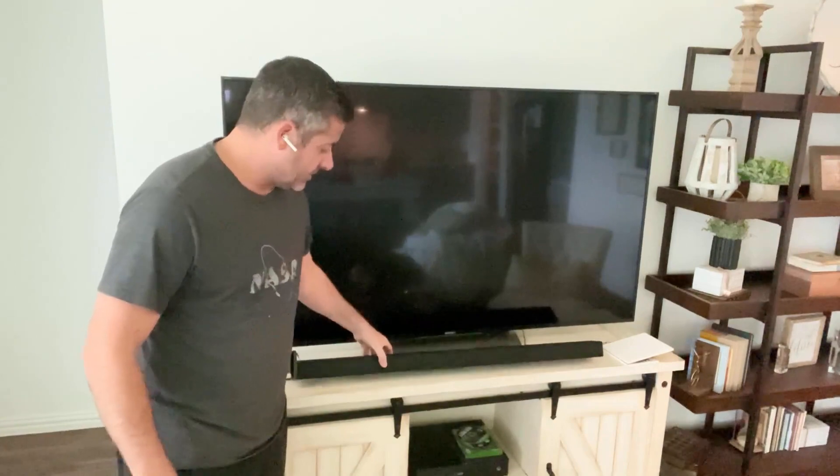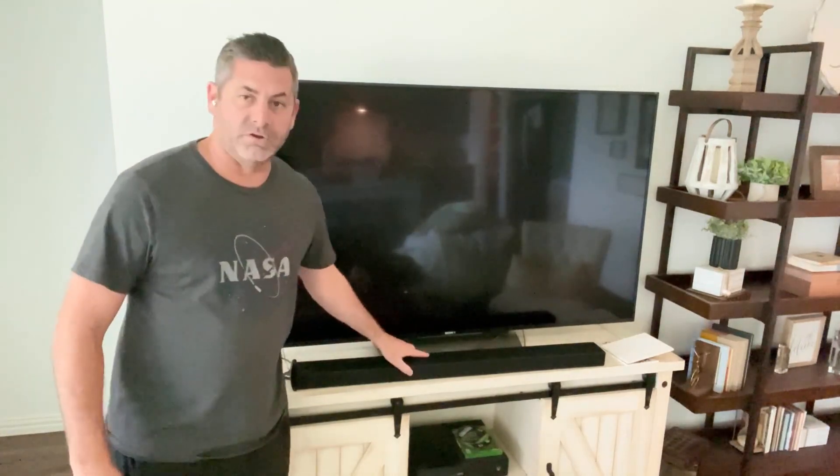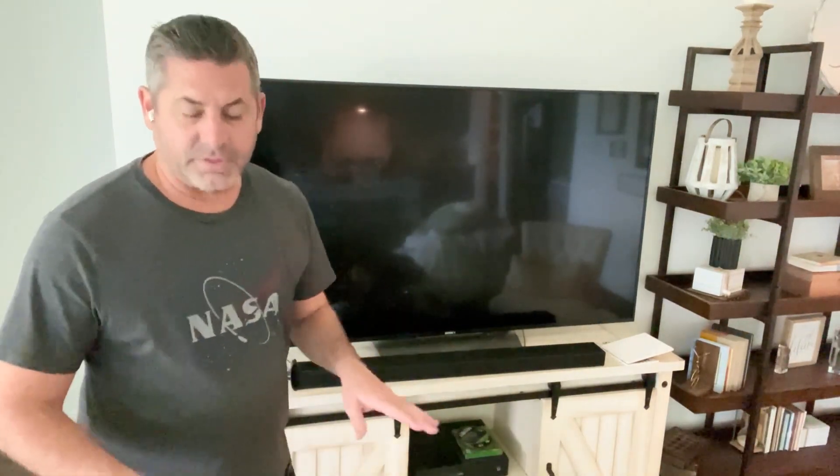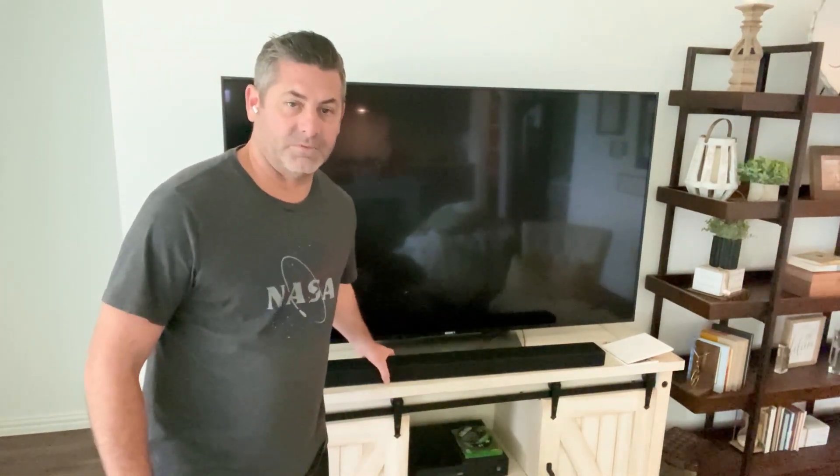Hey friends, Rob here. I wanted to do a quick review on the Samsung soundbar. I keep mine attached to our TV and let all the audio come through the TV. One of the problems with a lot of soundbars is the delay effect that you'll have with the soundbar to a video, a movie.